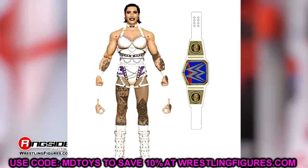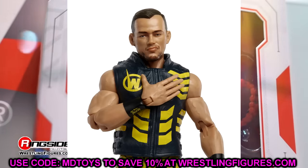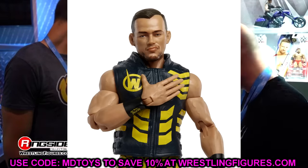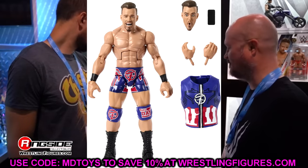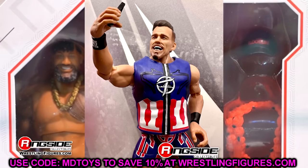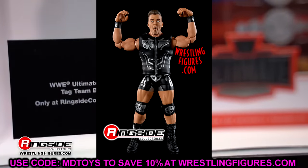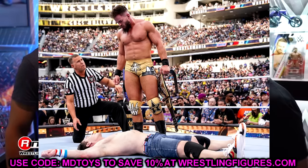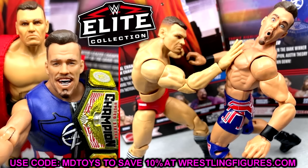Then we have the two new figures we did not know about in Elite 110. First up is Austin Theory returning to the Elite line - this will be our fourth Elite of Austin Theory. They said usually when people get chase figures they won't get another figure for a while, but that was Elite 102 and here we are in Elite 110. If I had to guess, it would probably be him coming with the US Championship in his WrestleMania gear from his match with John Cena - the gold gear with the longer beard and updated look.